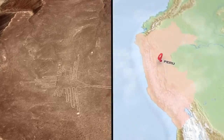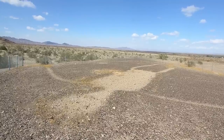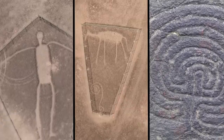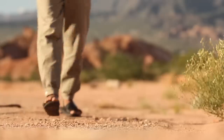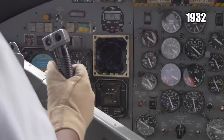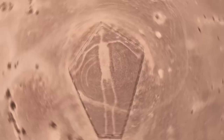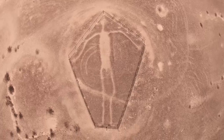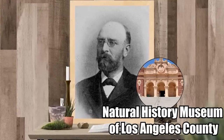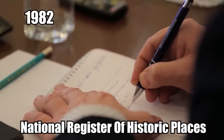These geoglyphs are just as strange as the more famous ones in Peru known as the Nazca Lines. There are over 200 of them in the region, with many displaying otherworldly creatures, strange animals, and weird spiral patterns. They were first identified by explorers in the 19th century, then rediscovered in 1932 when a pilot was flying from Las Vegas to Blythe. After they were spotted in 1932, Arthur Woodward of the Natural History Museum of Los Angeles County conducted a survey. The whole area was finally put on the National Register of Historic Places in 1982.